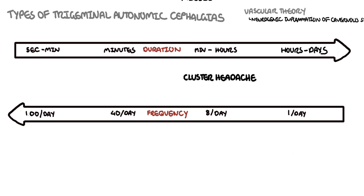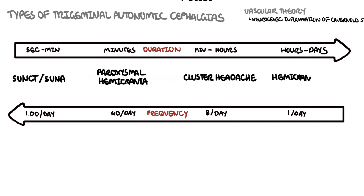Cluster headaches usually last minutes to hours with a relatively low frequency of up to eight times a day. Paroxysmal hemicrania occurs more frequently but with a shorter duration of minutes. Then there are short-lasting unilateral neuralgiform headache attacks with conjunctival injection and tearing, called SUNCT, or with cranial autonomic symptoms, called SUNA — lasting only seconds with a frequency of up to 200 times a day. Hemicrania continua, as the name suggests, are constant headaches lasting days.